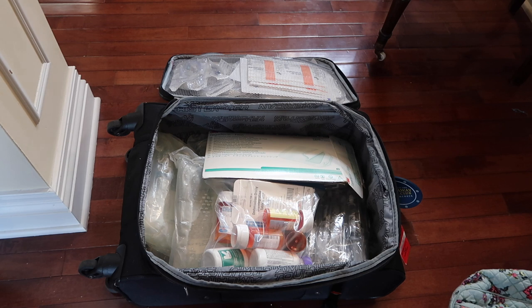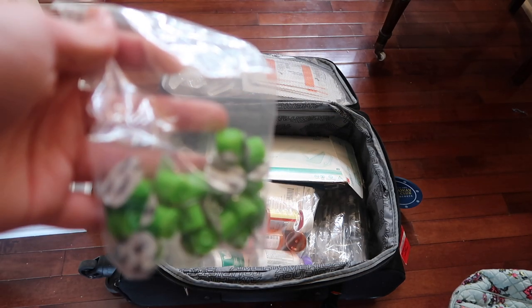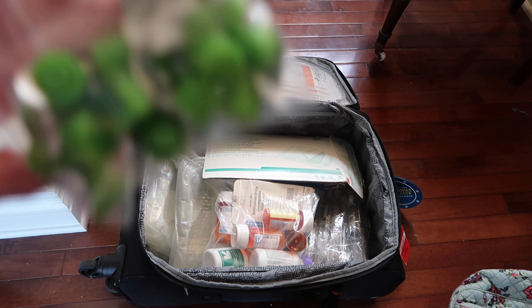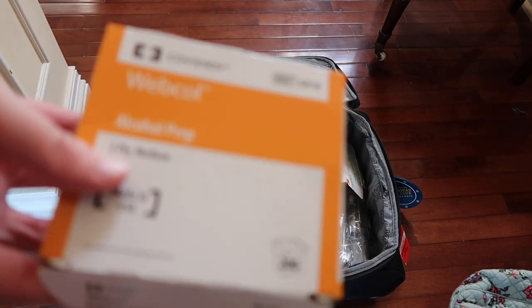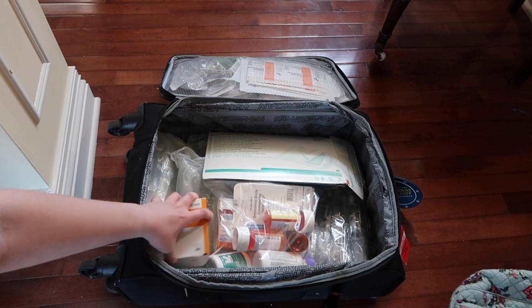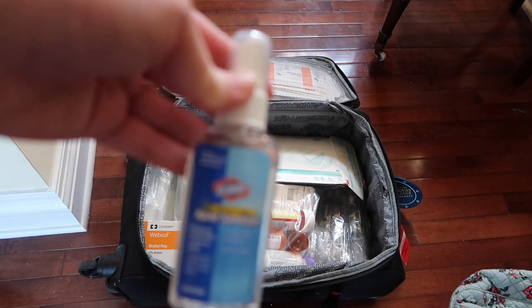Next are swab caps. These go on the end of the microclave when you're done running fluids — they have alcohol or some sort of surgical disinfectant in them to keep your line clean. Those are going into the mesh zipper pocket as well. I also have a ton of alcohol swabs — there are 200 in this box, but you can never have enough — so I'm putting the whole box in.